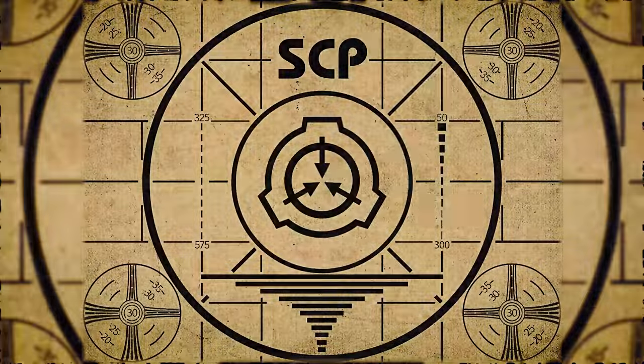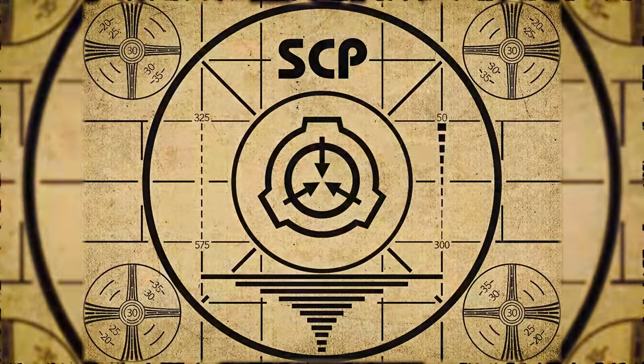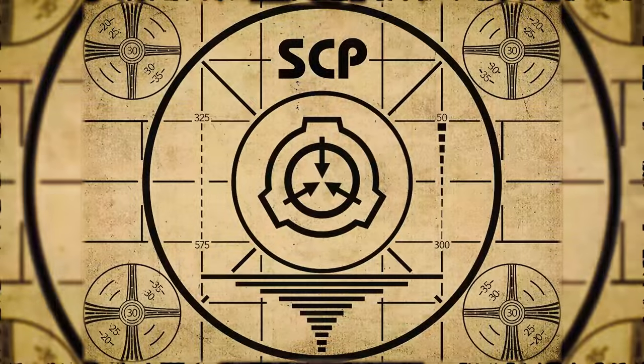Lesson complete. If you missed the previous orientation, go watch SCP-591, Dr. Wondertainment Pretendo, right now, or for the complete course watch this playlist.